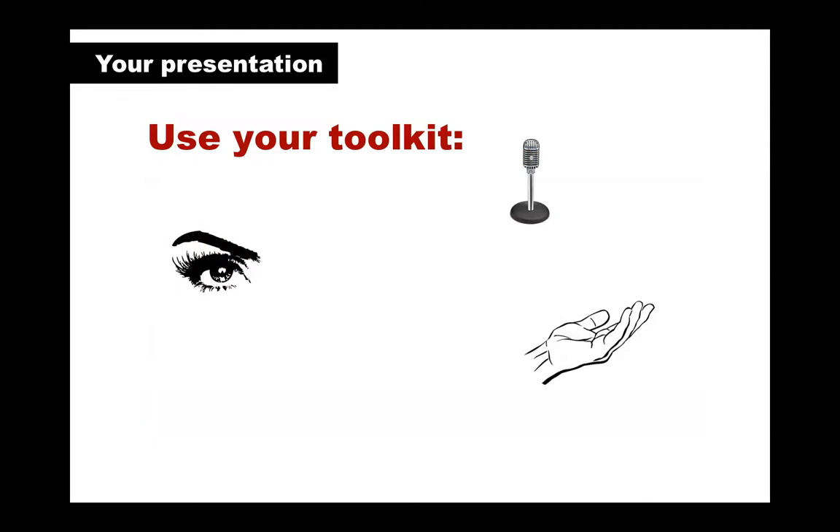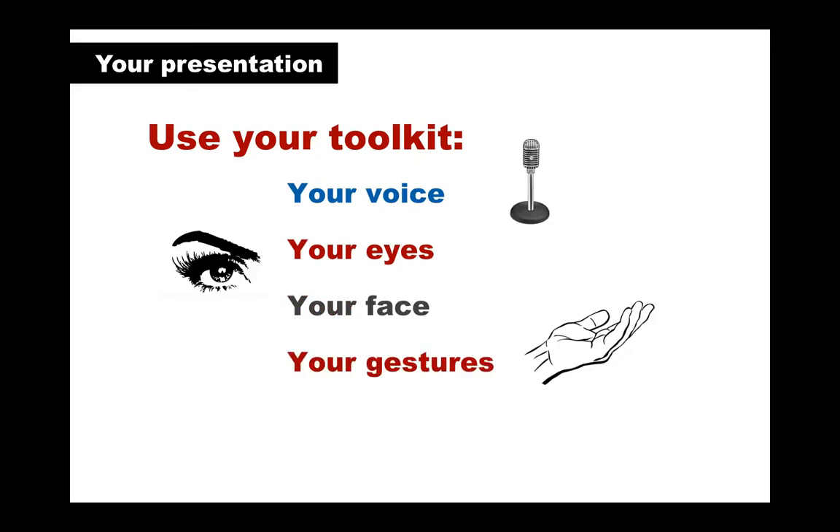Your presentation skills are like a toolkit. Use your voice, eye contact, facial expressions, and body language to keep the audience's attention on your presentation. In the next few minutes, we'll show you how you can make the most of your presentation skills. Let's look at two short video clips — look out for the differences between clip one and clip two and think about which one works better and why.